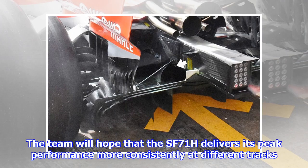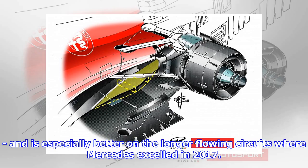The team will hope that the SF71H delivers its peak performance more consistently at different tracks, and is especially better on the longer flowing circuits where Mercedes excelled in 2017.